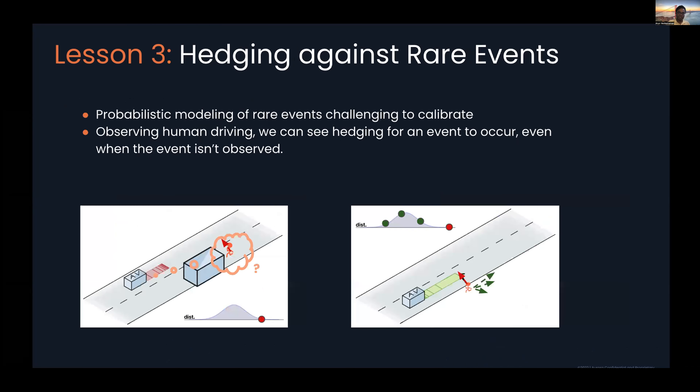Lesson number three is that part of the forecasting system's job is to help the motion planning system hedge against rare events. This is a challenging problem when viewed in isolation — forecasting becomes a probabilistic modeling event. Across miles and miles of data, our understanding of really rare events is minuscule, and given a specific model class, it can be very hard for that model to really emphasize these rare events at the trade-off of improving L2 loss in the most common circumstances.